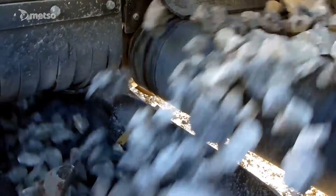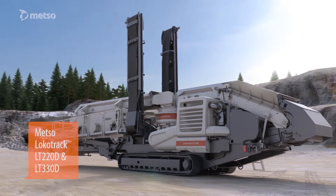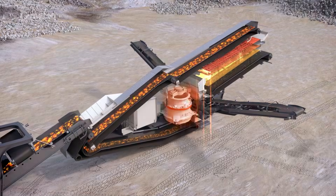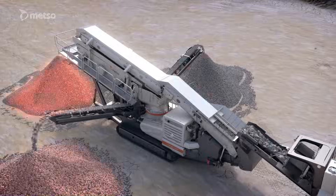The LT-1213S is a fully equipped mobile plant with impact crusher, a high-capacity single-deck screen, and a return conveyor. The most recent concepts include the LT-220D and the LT-330D, available with HP and GP cone crushers for any demanding secondary and tertiary crushing application.